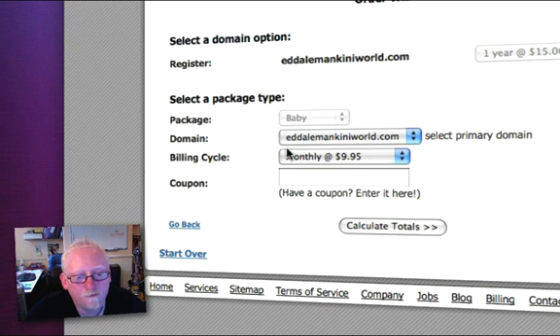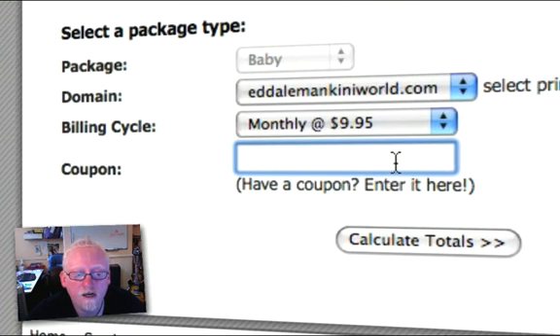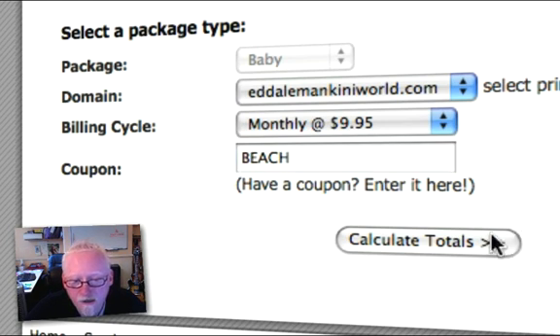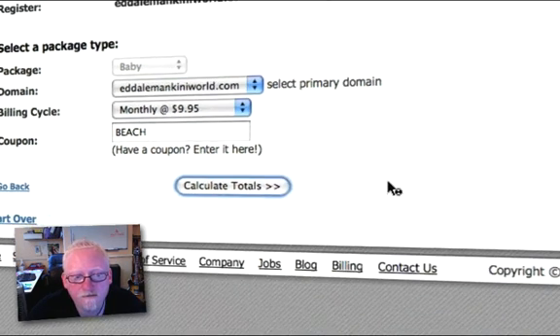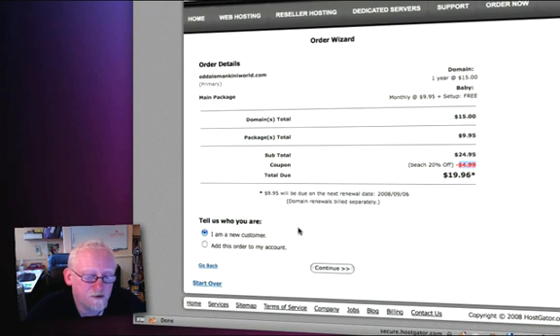It's asking me how often I want to be billed — monthly, or you get discounts for yearly or three-yearly payments. There's also a chance to enter a coupon. There's a coupon code available until the 1st of September for 20% off your first order, and that code is BEACH. Enter BEACH in there and calculate totals. We've got $4.99 off because of the discount code.